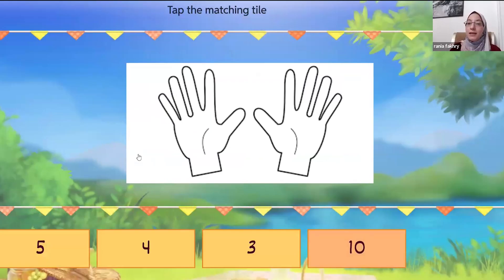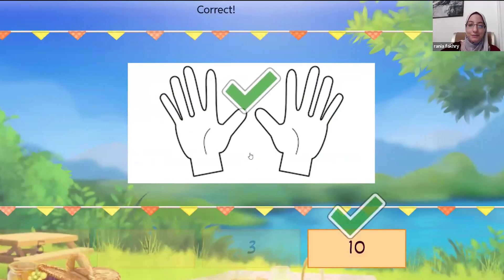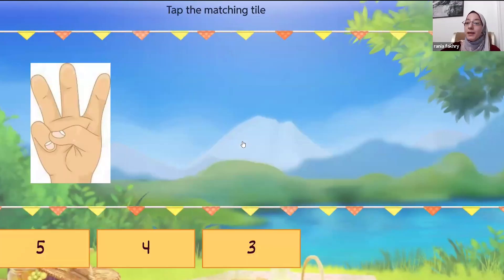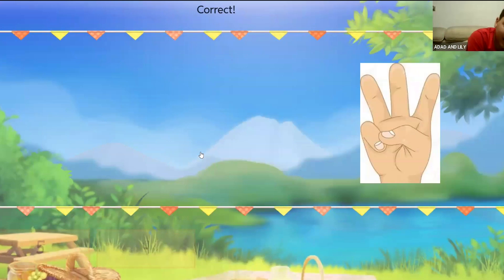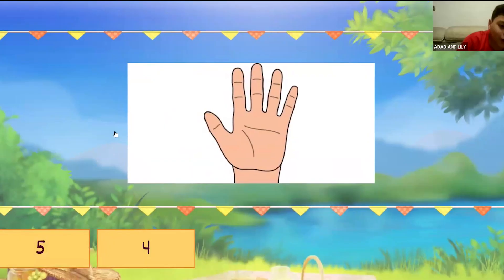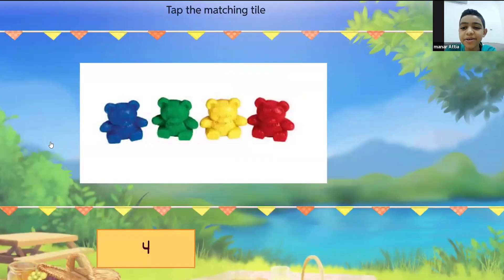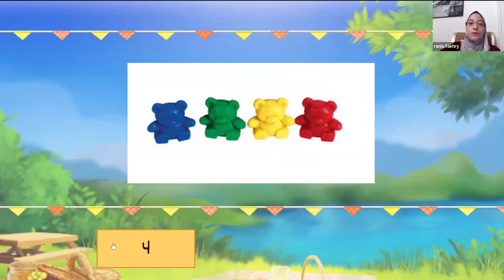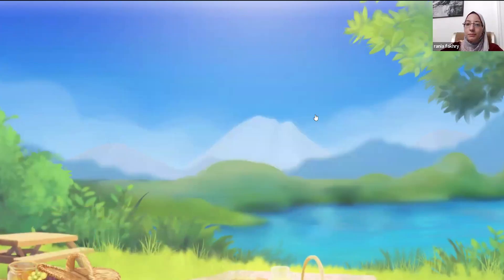Could you please count how many fingers? Three. Five, five — how many fingers? Five. The last one: four. That was easy!